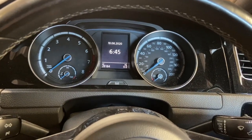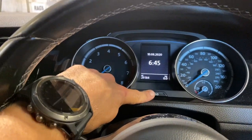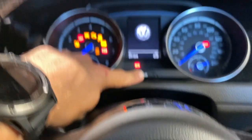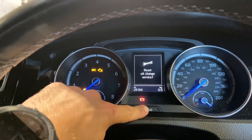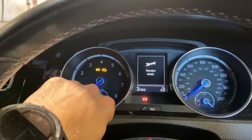The first thing we're going to do — with the ignition off — is press and hold the zero button while turning the ignition on. Keep that depressed and you'll get a message; release the button and press the button once. That's reset the first stage.